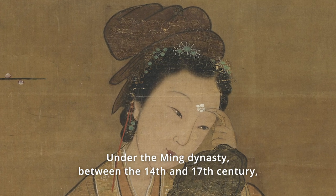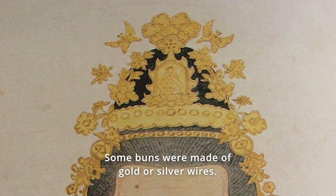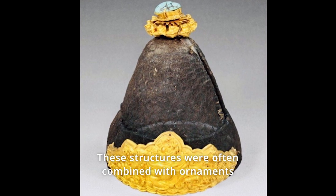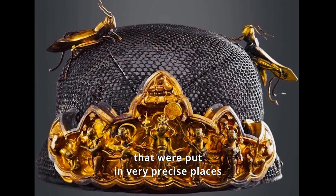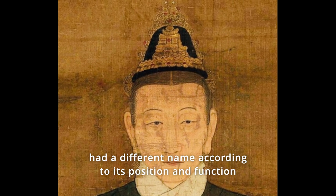Under the Ming dynasty, between the 14th and 17th century, an artificial bun was created. This bun is called the Di Ji. Some buns were made of gold or silver wires. These structures were often combined with ornaments placed in very precise positions, and every hairpin and ornament had a different name according to its position and function on the bun.